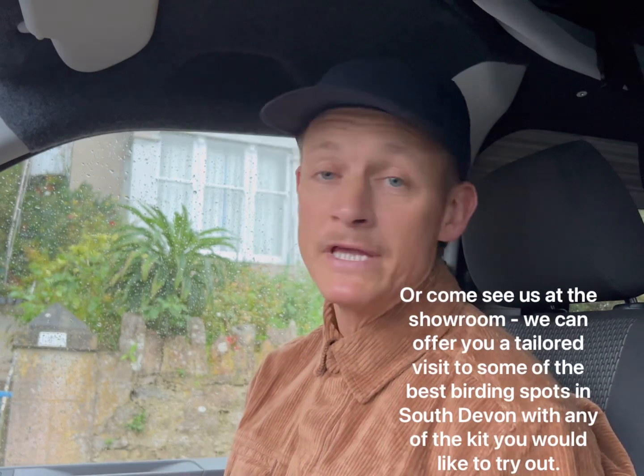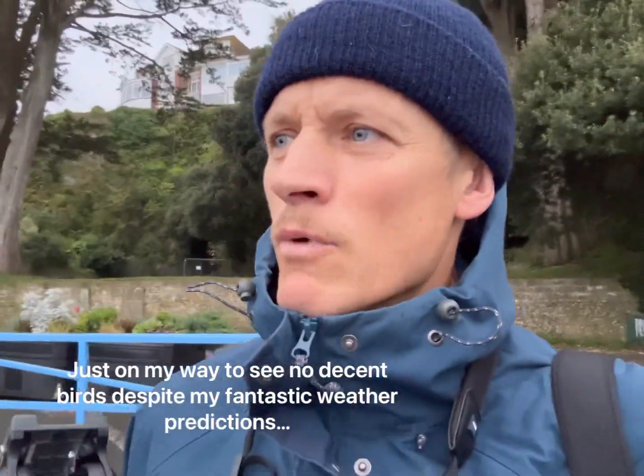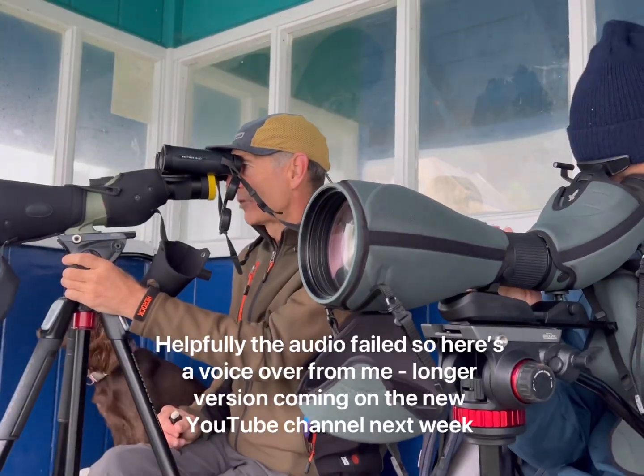But as a birder, this wind has potential to bring in some fantastic seabirds — hopefully. Probably not, because I'm out watching them. Anyway, here we are walking down to the seawatching point. I imagine there'll be lots of keen south Devon birders down here today.